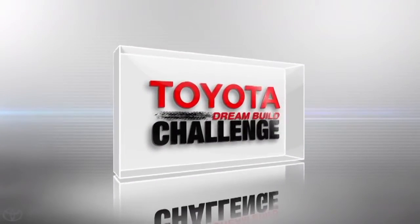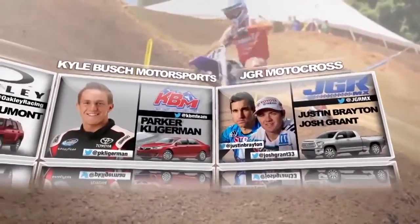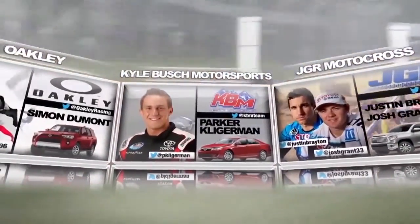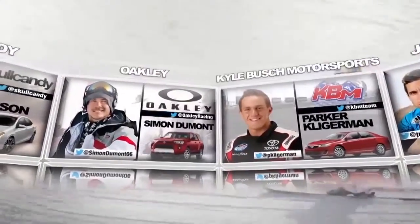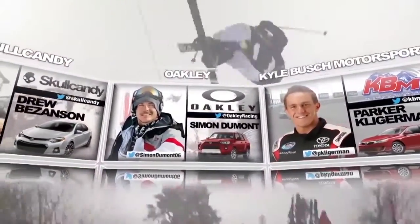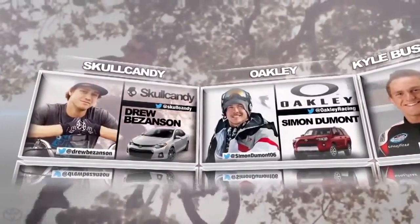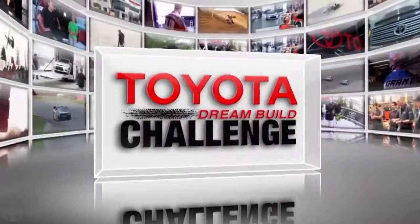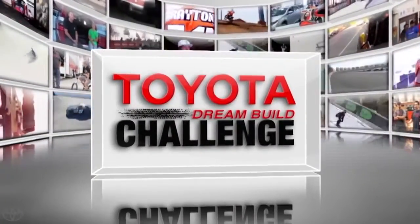This is the Toyota Dream Build Challenge. Join the journey to the winner circle with pro athletes representing the pinnacle of action sports, along with their world-class brand partners and a team of designers and fabricators who will transform four new Toyota vehicles into head-turning works of art. In the end, you decide the winner of this year's Toyota Dream Build Challenge.